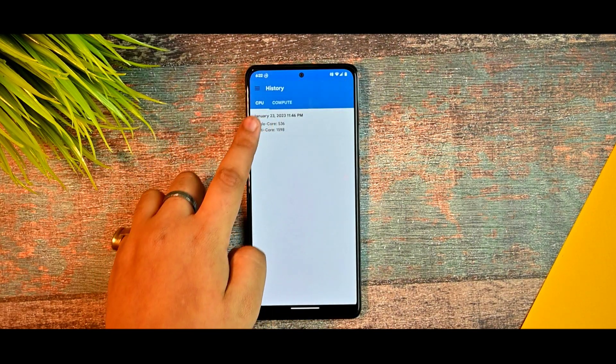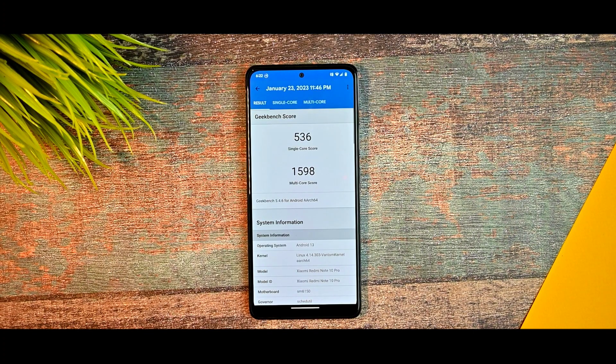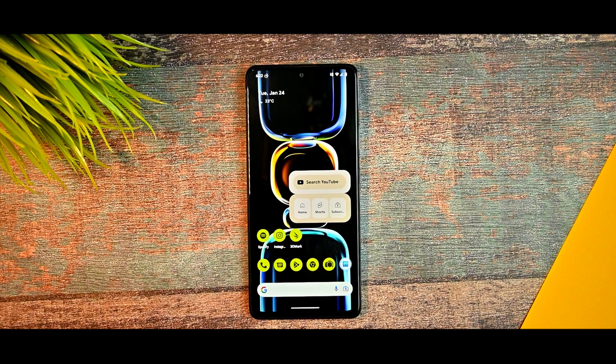I also ran GeekBench and it performed as expected. That's all for the review of Project Alexa 3.5. If you enjoyed this video and are considering custom ROMs, give a thumbs up and subscribe to the channel for more tech content. My name is Arav — see you in the next video, bye bye.